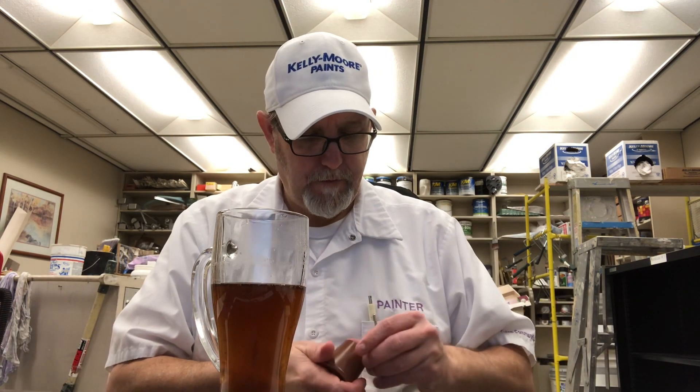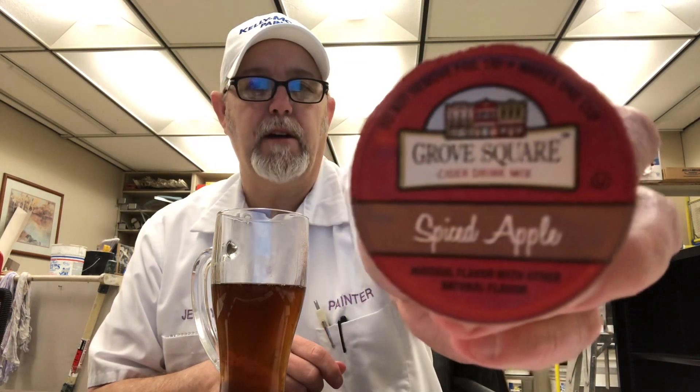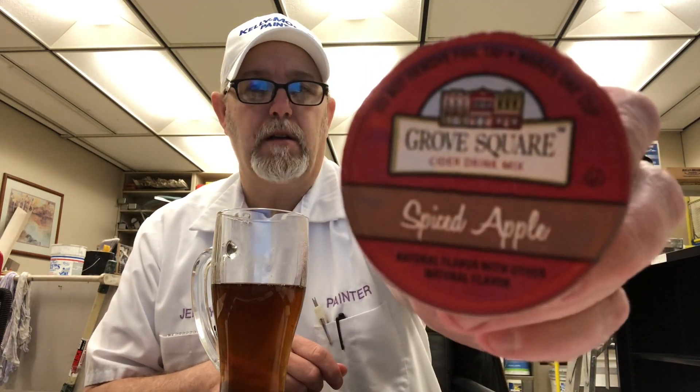Well, they captured all this and put it into a powder. Grove Square Cider Drink Mix, Spiced Apple — they did a good job. So if you like cider mixes, check out this one for your Keurig machine. Don't have a Keurig machine? Don't let that stop you — this worked just fine with my coffee maker. Just get the water hot, boil it with a tea kettle on your stove, pour it in, cut the back of this open carefully, pour it in, stir it up. Just fine that way.